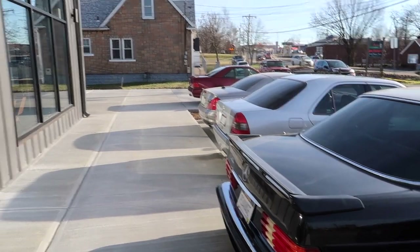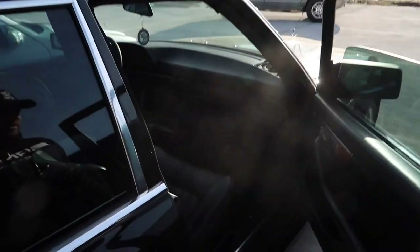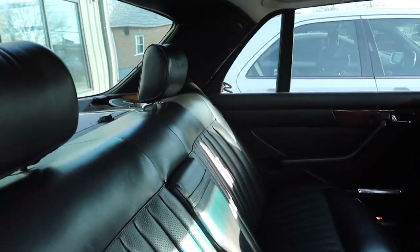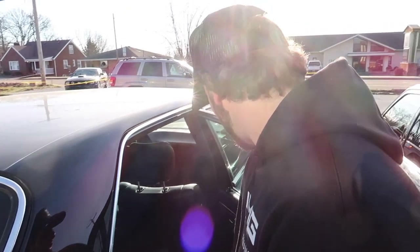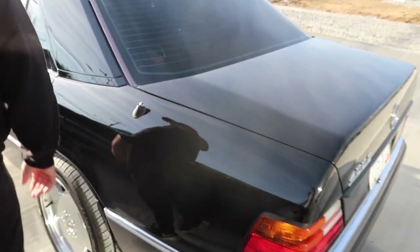If we do something fun like a resto mod, we'd slap a newer AMG engine on it, new suspension, new brakes, and redo the interior — because the interior definitely needs work. The dashboard is all cracked, the wood is faded. The back seats are actually very good — the Padrone anniversary seats back here are in really nice shape and the door panels are nice too. But the paint job on this car looks like it's had a ton of paint work, and that needs to be fixed.